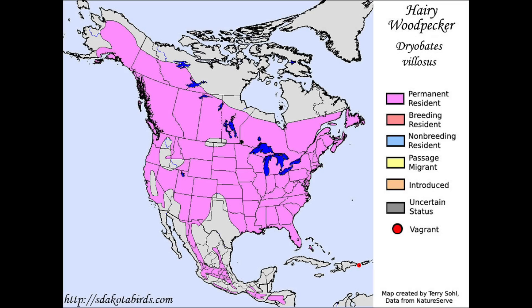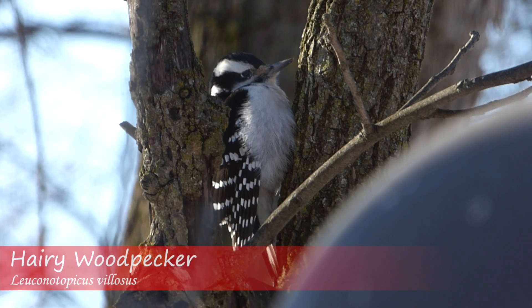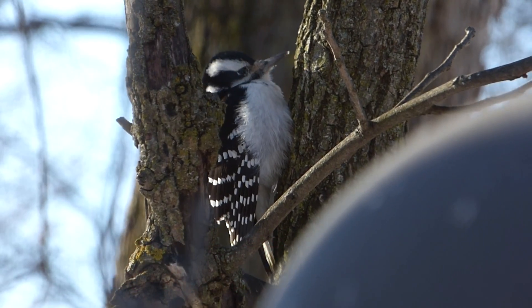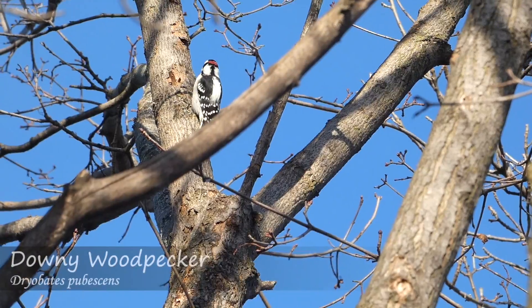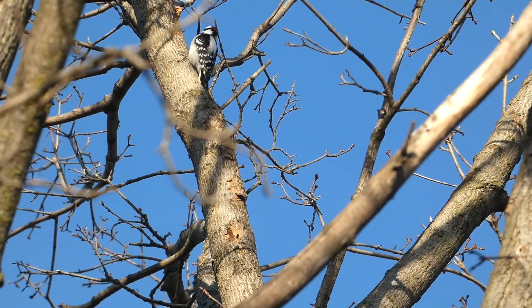Both these birds are permanent residents of the United States, with much of their range overlapping. Downy woodpeckers are the more common of the two species and are often seen in residential areas. Hairy woodpeckers are seen less frequently and are generally more skittish. These species also have different calls, with the downy producing a 'pick' call compared to the hairy woodpecker's sharper 'peek' call.